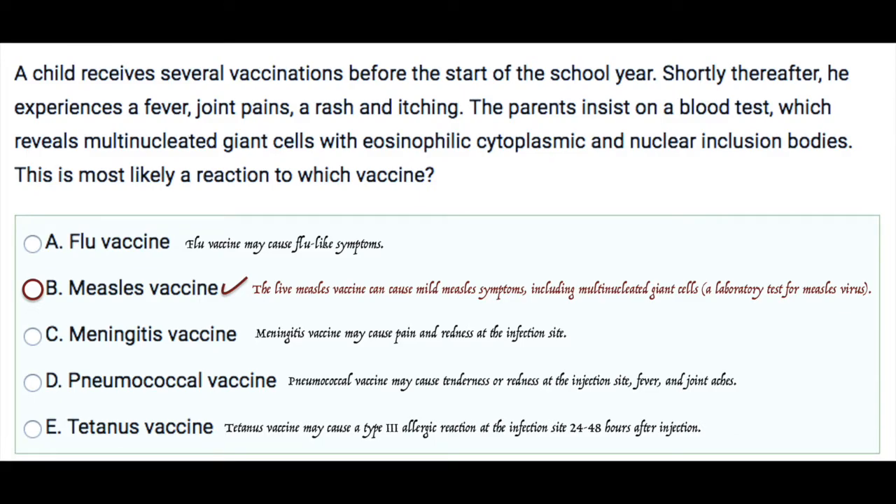Looking at the other options: the meningitis vaccine may cause pain and redness at the injection site, and that's about it. The tetanus vaccine may cause a type 3 allergic reaction at the injection site, which happens 24 to 48 hours after the injection. The flu vaccine can cause flu-like symptoms.